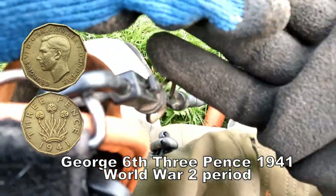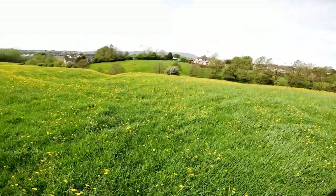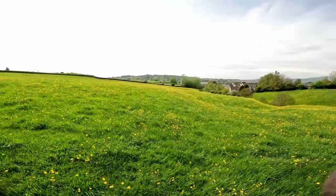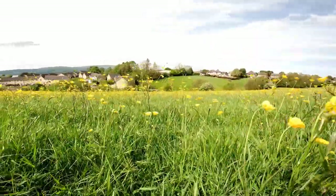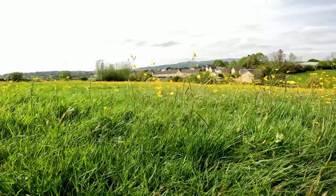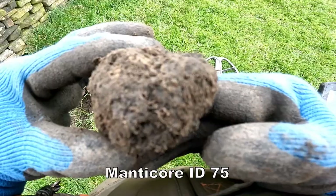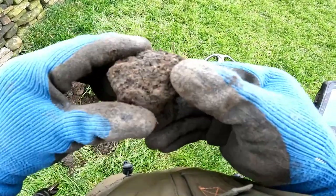Thripped me a bit with that other coin. Signal reading 75 — what's in here then? Let's check it out. 75, 75.